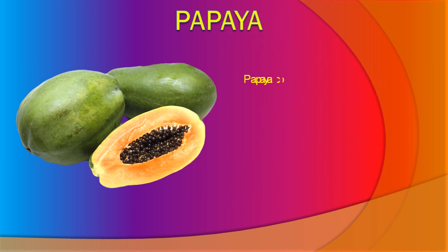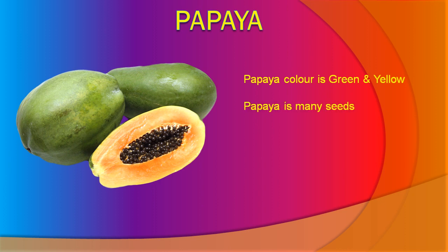Papaya. Papaya color is green and yellow. Papaya has many seeds. Papaya is a sweet fruit. Papaya is good for health.